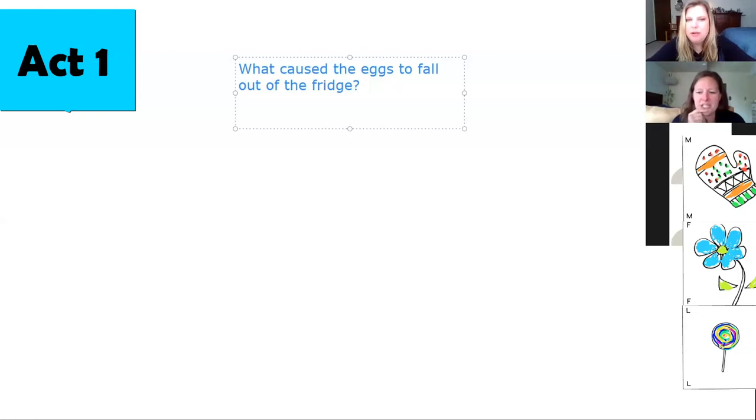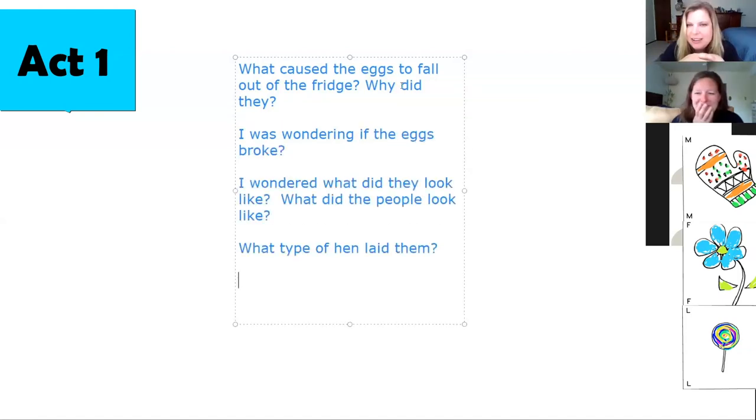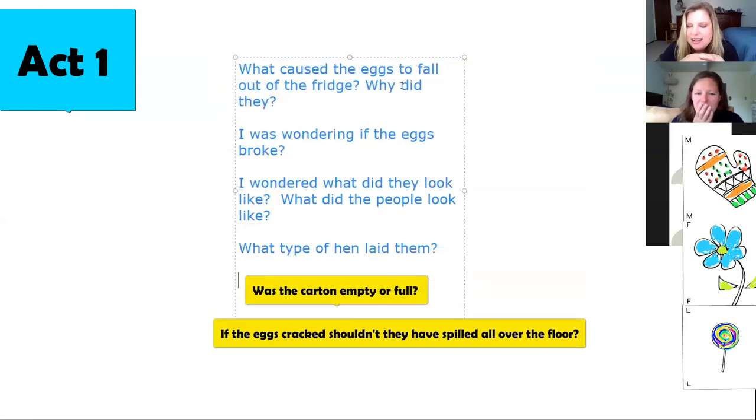What are you other mathematicians wondering? Did the eggs break? Was the carton empty or full? And if the eggs dropped, shouldn't they have cracked and spilled everywhere on the floor?